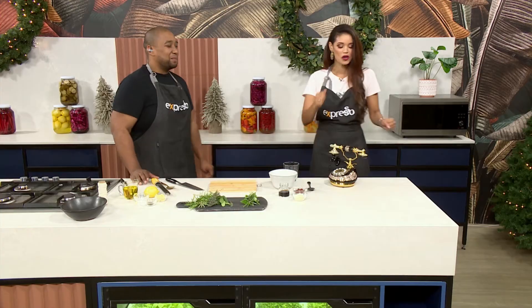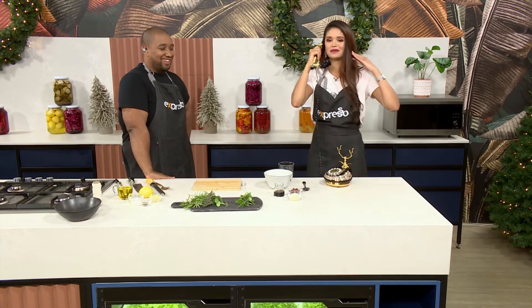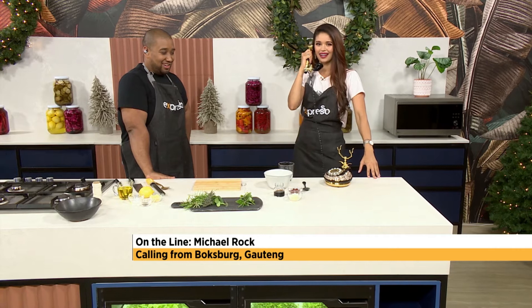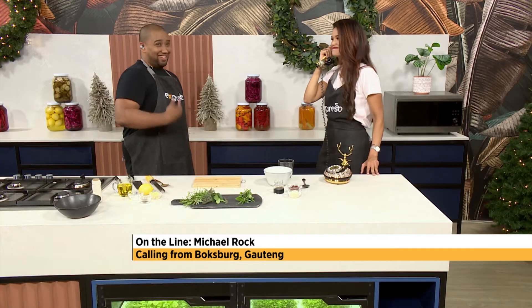Our first caller for 2021! Culinary hotline. Hello, Chloe. Happy New Year! Who am I speaking to? This is Mike Rock from Boxburg. Hi Mike! What an awesome name. So what is your question for Chef Clem today? Chef Clem, I would like to know how do I know when my coals on the braai are hot and ready to go? I like that one. Thank you, Mike. Mike Rock — that's a cool name, from Boxburg.